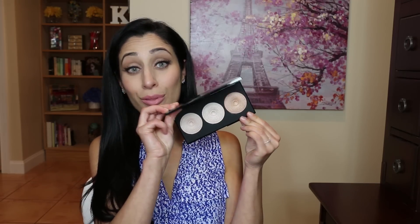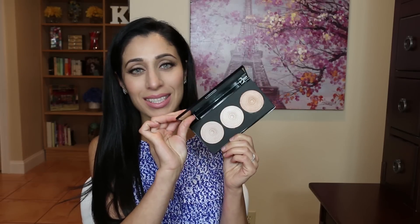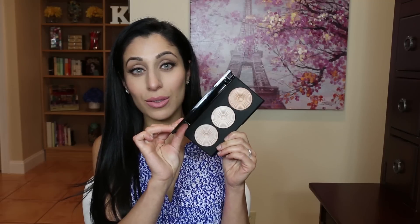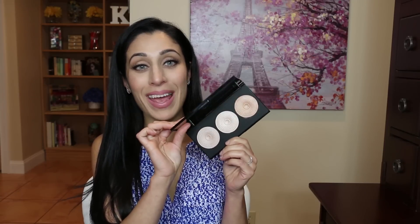This is called the Makeup Revolution Radiance Palette and I found this at Ulta, because they are the exclusive retailer for Makeup Revolution in the United States. I was really curious because I think some of the best products this brand makes are their highlighters, and this is basically a palette of three what look to be highlighters. When I was looking at them I started thinking these look very similar to the Hourglass Ambient Powders, and I'm pretty sure that's what they're trying to do — they're trying to give you a dupe for that.